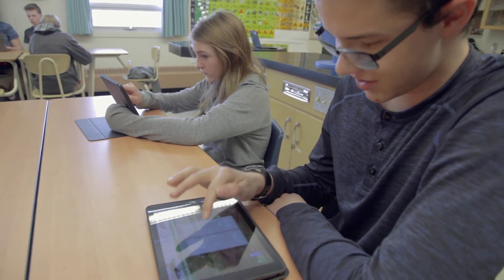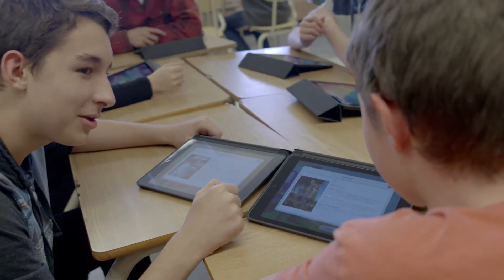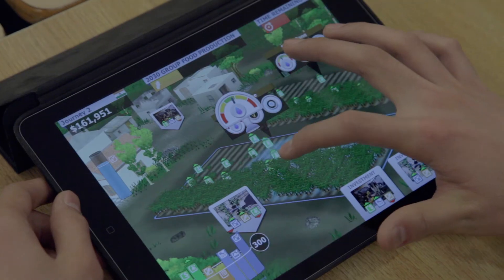It's fun for them, there's a competitive edge to it, but what's different and unique is that it's teaching them about sustainable agriculture. I think it is so important.